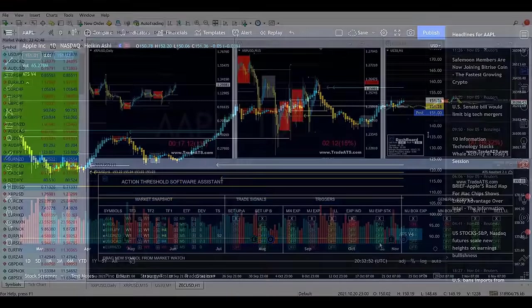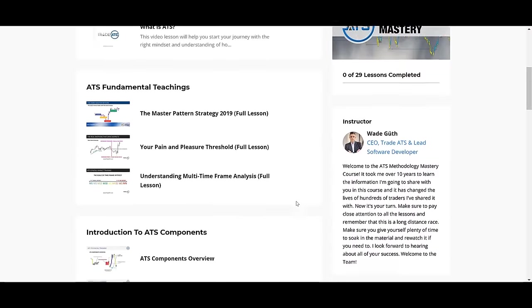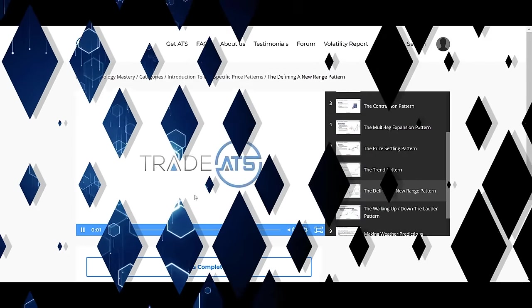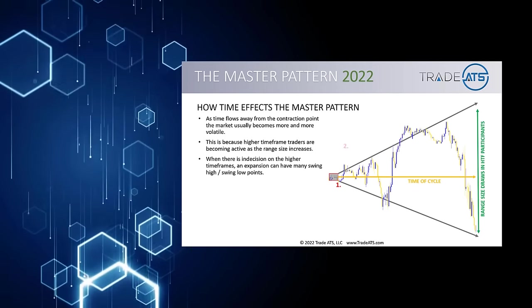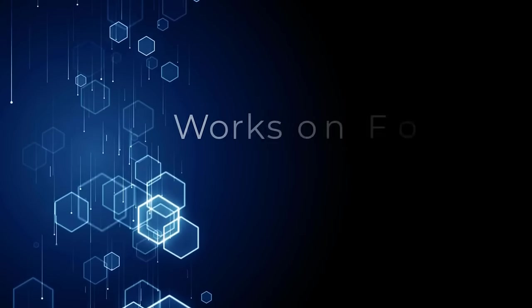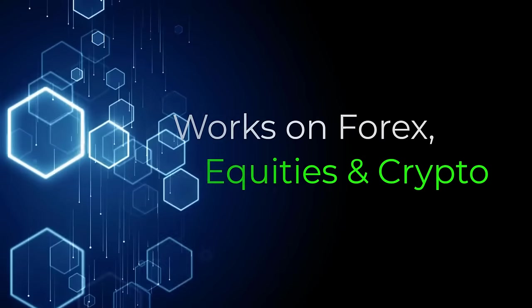Since this video's release, we've had the privilege of working with thousands of traders from all over the world, and in that process, we've learned a few things. In this brand new, updated Master Pattern Training, I'm not only going to cover older concepts more in depth, but I'm also going to give you all of the new tips and tricks we've learned along the way. I'm also going to show you how this methodology works not only on Forex, but also stocks and cryptocurrencies.